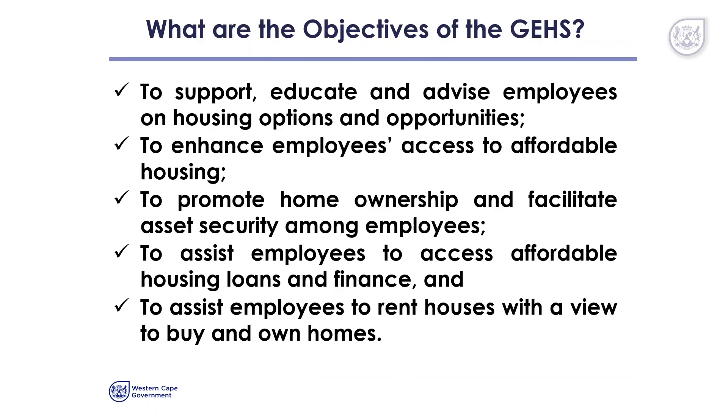There are several objectives to the GEHS. These include to support, educate and advise employees on housing options and opportunities. It is intended to enhance employees' access to affordable housing, promote home ownership and facilitate asset security among employees.